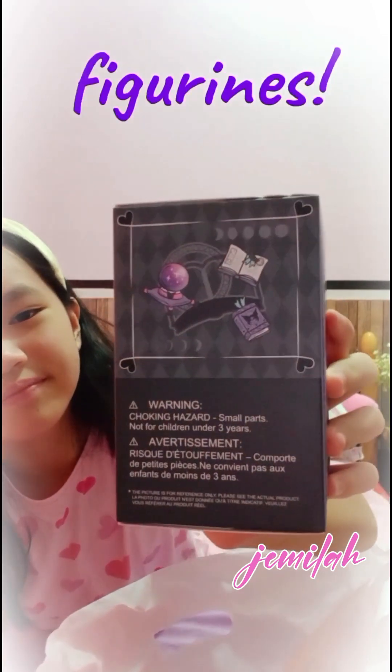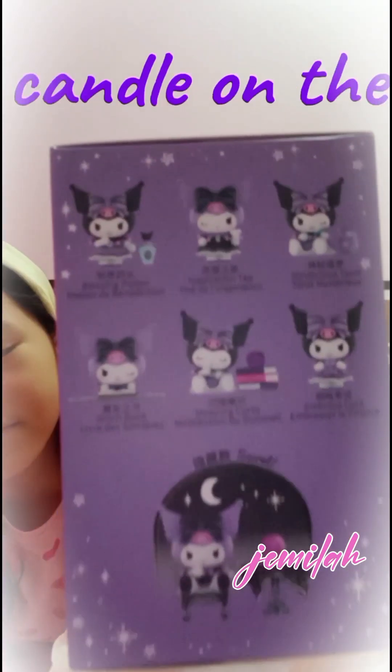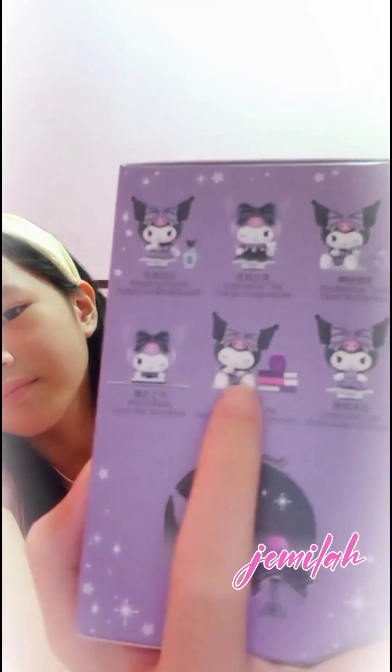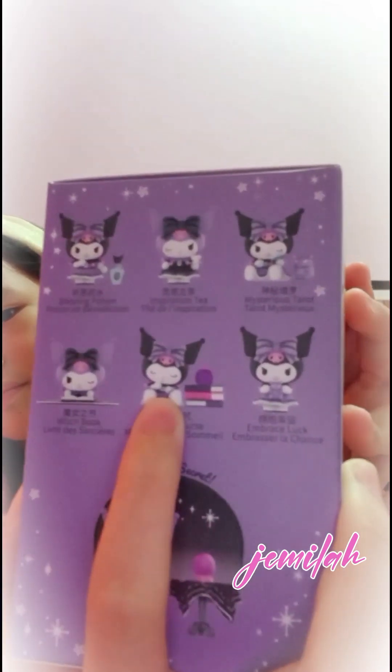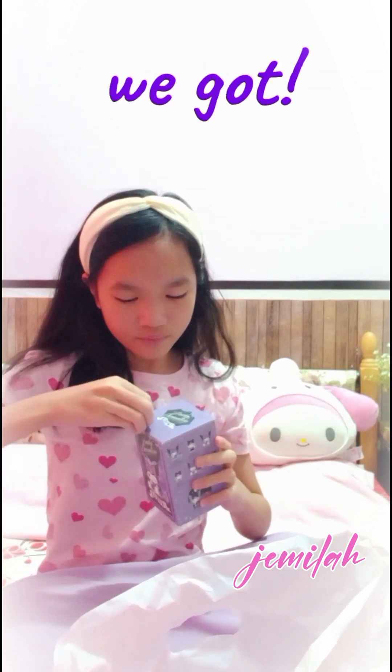Let's see the figurines! I really wanted the sleeping curse one. I loved how she slept and the skull candle on the books.